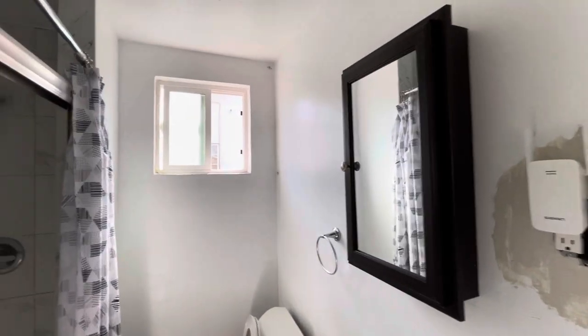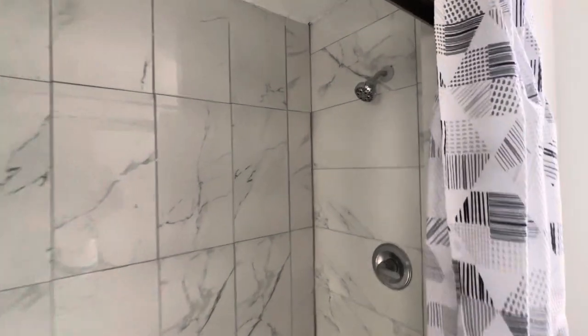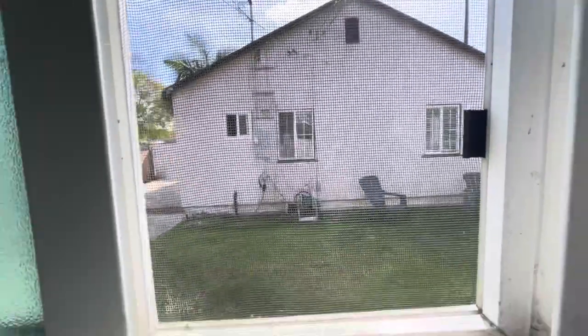Tiene un bañito — good size shower. It's nice and clean. Tiene un bañito para la casa de enfrente — for the front house.